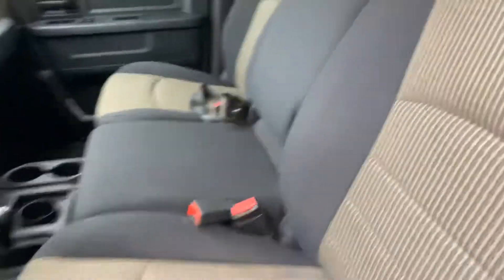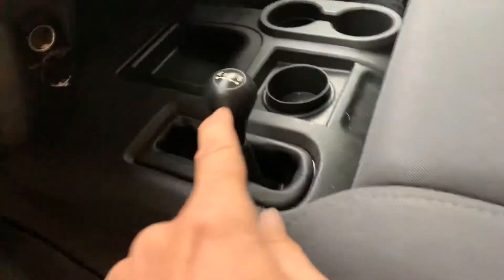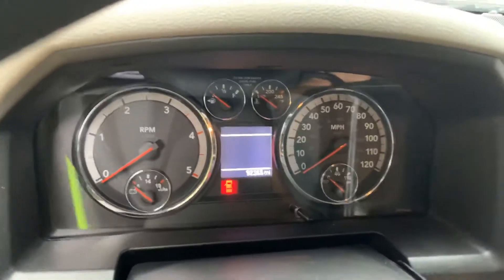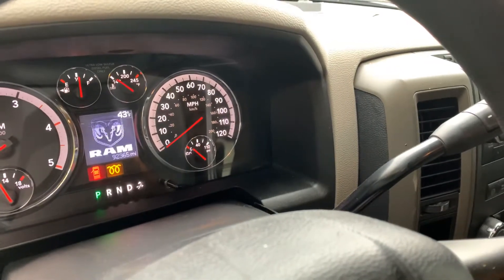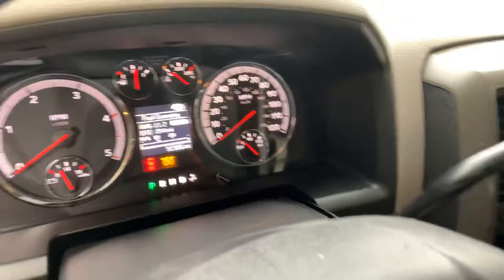The front seat can actually sit six people in here because you can flip down the console. Four by four on the floor. Trailer brake controller, power windows, power door locks. 92,000 miles — this truck is a local vehicle. Local farmers had it. We sold it when it had about 20,000 miles and we just got it back in.